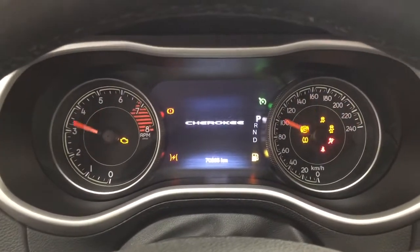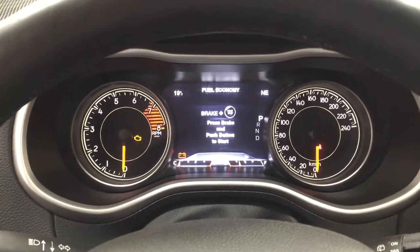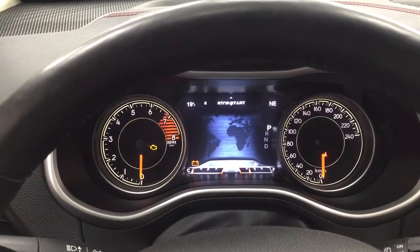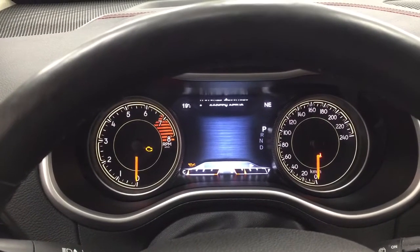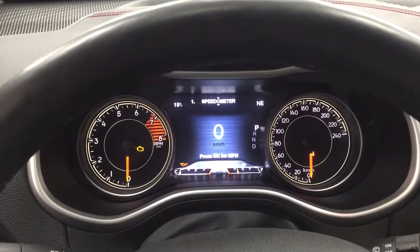Taking a look at the multi-informational display, you'll see a few different features. There's an exterior temperature gauge and a digital compass. Scrolling through, you can see fuel economy, trip info, auto stop and start, audio, stored messages, screen setup, and a speedometer with a digital speedometer readout.